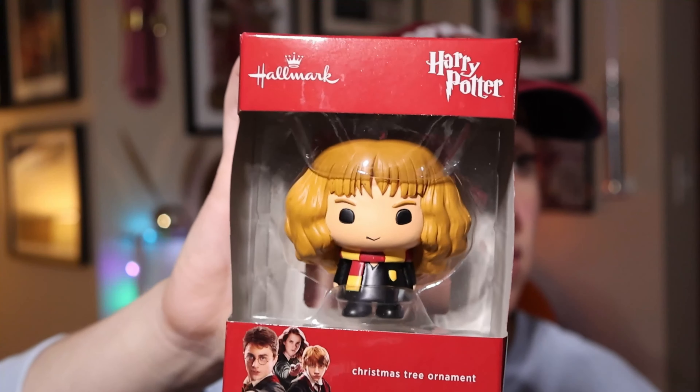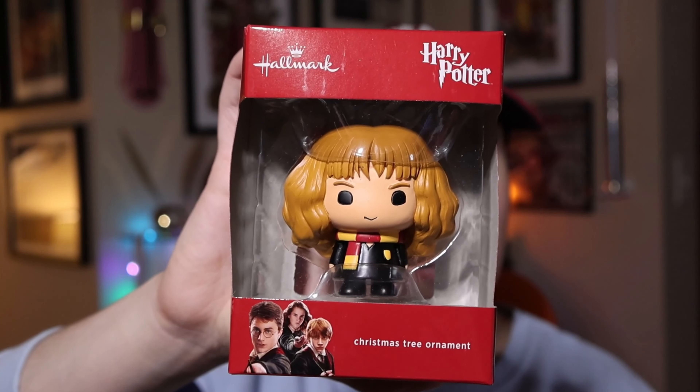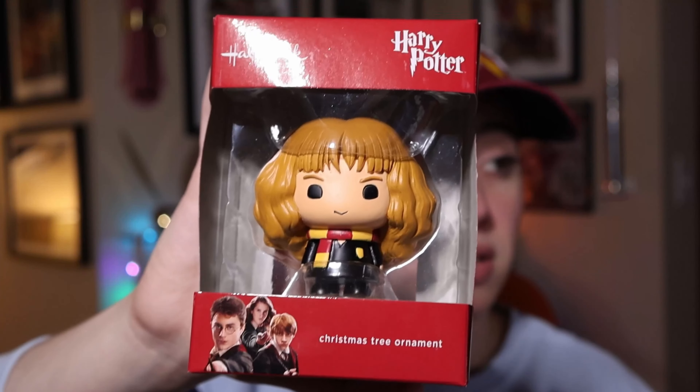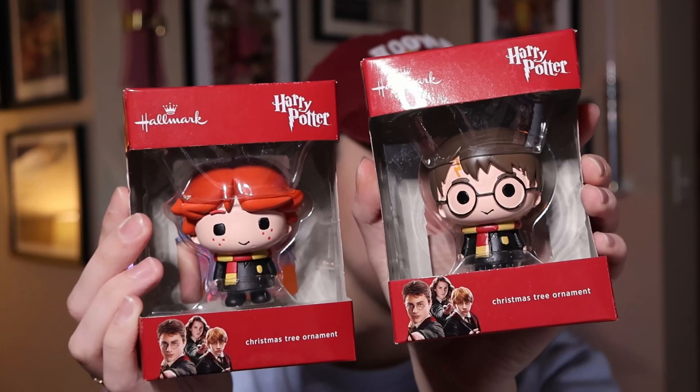The ornaments released in 2016 are a set of three in chibi style. I'm not a big fan of chibi, but back then I bought them anyway. There's Hermione, retailing at $9.95 in 2016. It's a set of three, so I also have Ron and Harry — all retailing for $9.95 each.